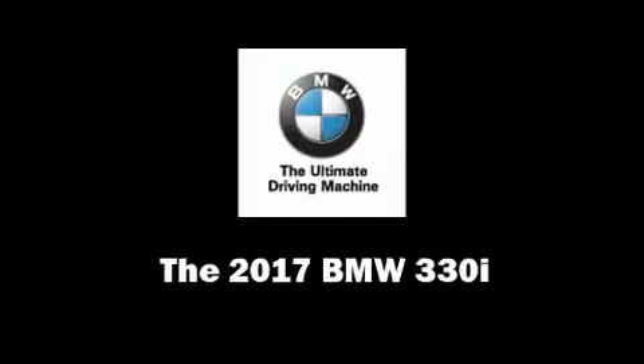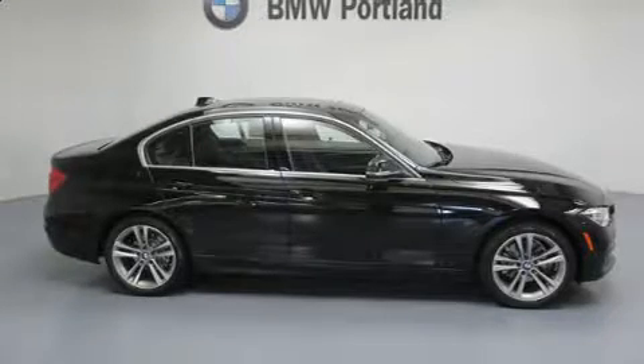The 2017 BMW 330i Wagon. This four-door, five-passenger sedan provides a satisfying ride for all passengers.